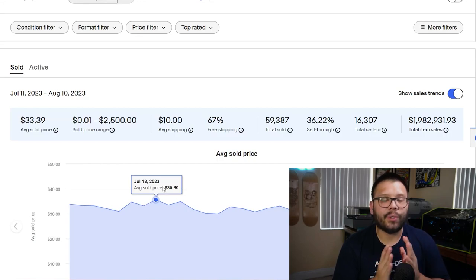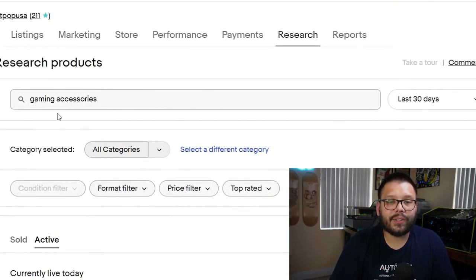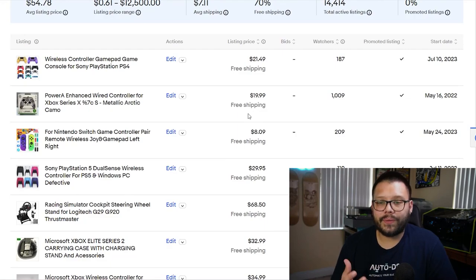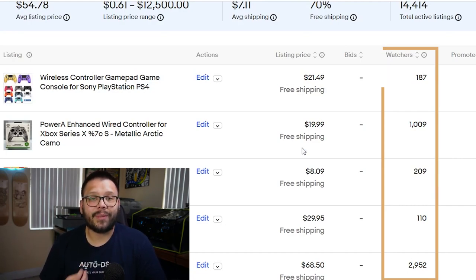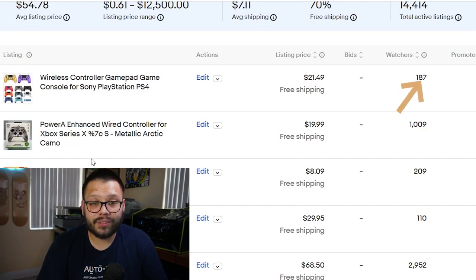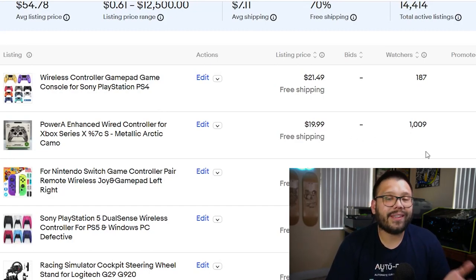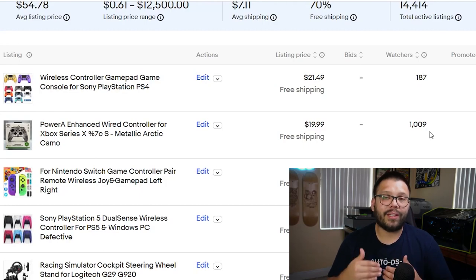The sold tab is what you really need to focus on because that's what's actually moving. But if you click into the active tab, there are also a few bits of information that can help you. I looked up the category gaming accessories and when you scroll down you can see the different listing prices, but more importantly you can see the amount of watchers, which is pretty important because it tells you how much interest a particular item has. These wireless controllers have 187 watchers and this one right here has 1,009 watchers — so there's clearly strong interest. A thousand watchers means a listing is getting a lot of traffic and a lot of people are interested in it.